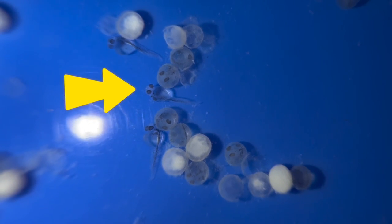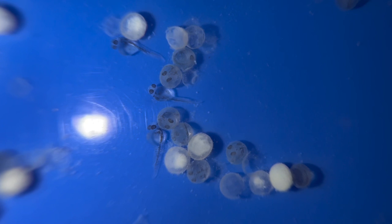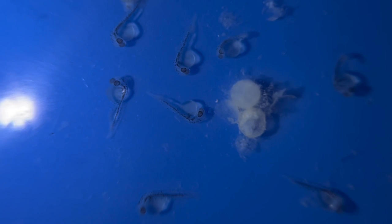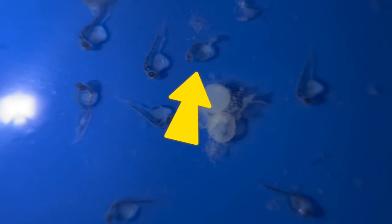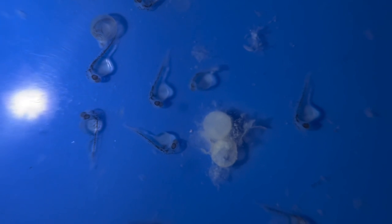The baby goldfish are already hatching, less than two days after fertilization. This is happening sooner than I thought it would. You can already tell which of these fry look like they're healthier and developing correctly, and some of them you can see are deformed. Like this little tiny guy you see here — he probably won't make it too long. That's just the reality of fish at this stage. A lot of them right off the bat don't make it.